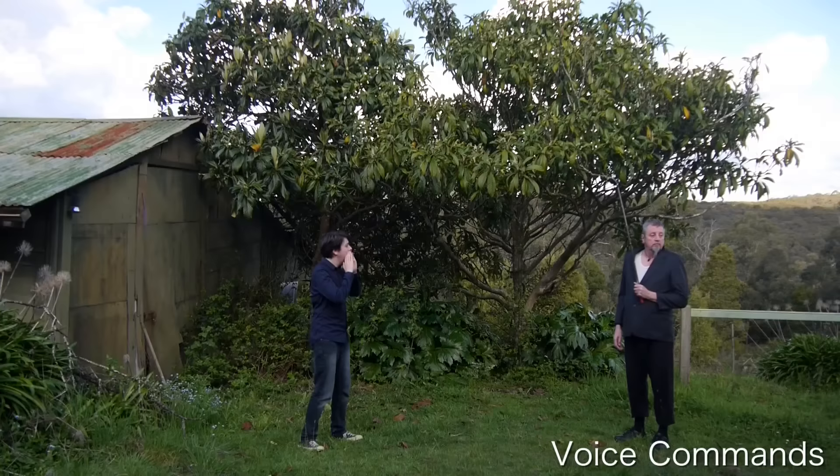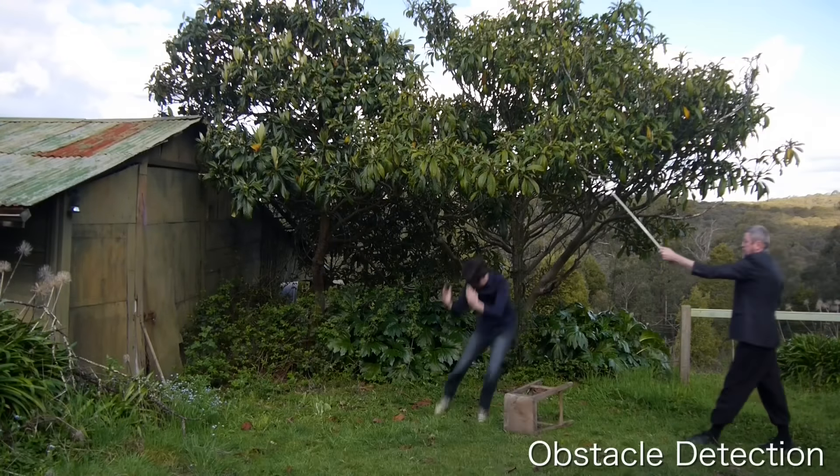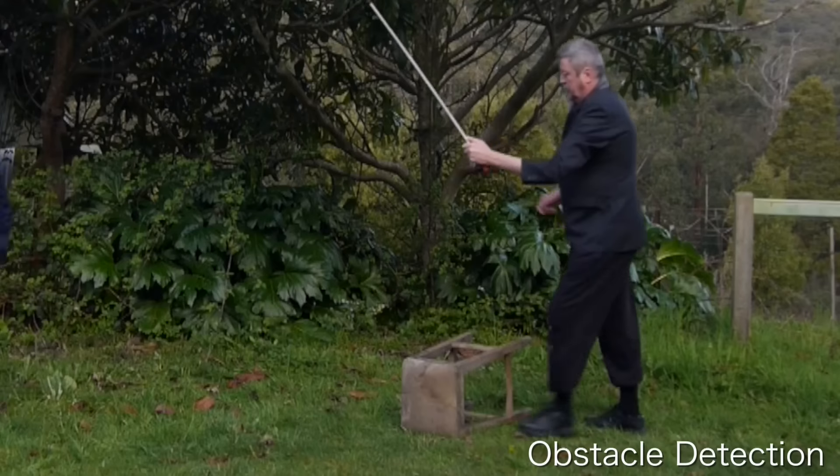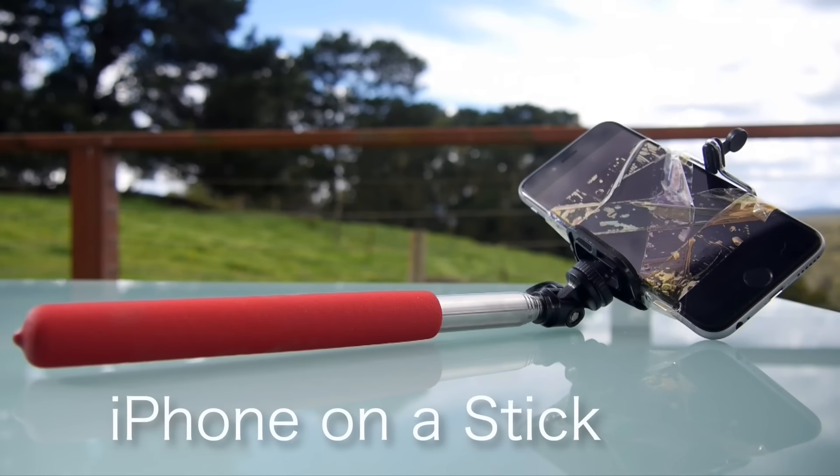And of course, iPhone on a stick has all the advanced features you'd expect from a smart drone, including voice commands, gesture recognition, and in-built obstacle detection. iPhone on a stick — the future is in your hands.